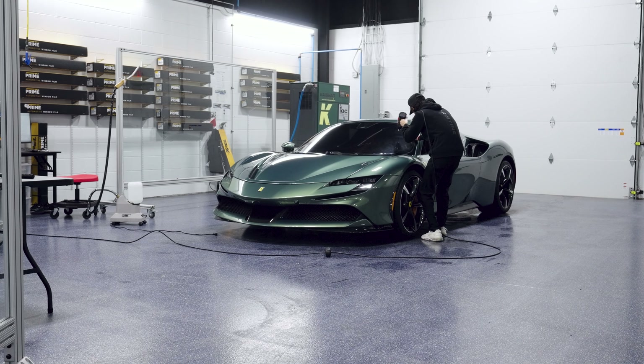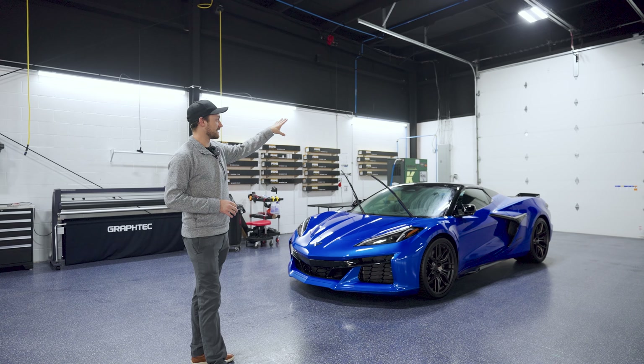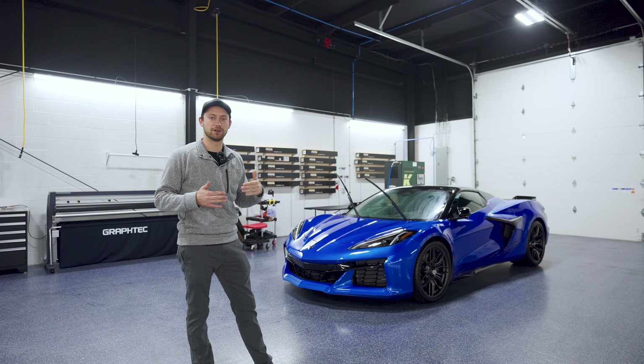The next area is our window tinting section. As you can see, we have a designated space so the installer can pull the vehicle in, get it tinted, and pull it back out without any type of interruption or workflow issue.